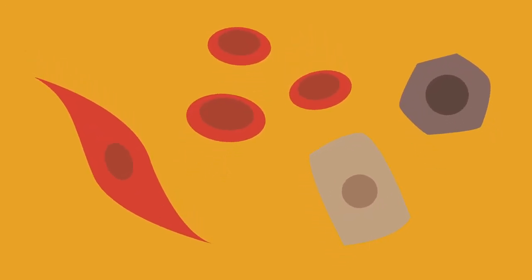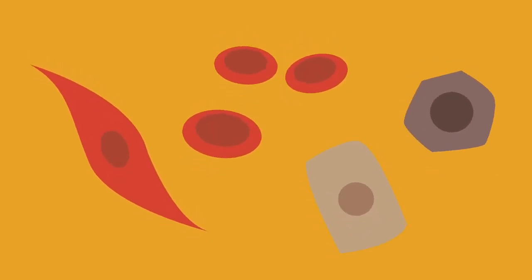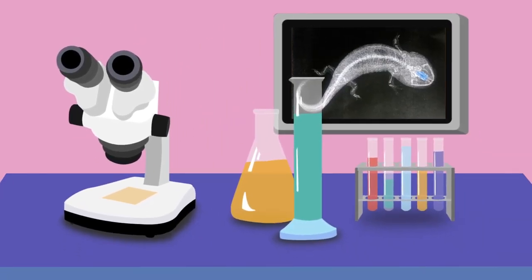Currently, scientists are trying to learn about the unknown method that causes cells at the site of an injury to revert to stem cells. Through the work of these biologists, axolotls could reveal a secret to regeneration.